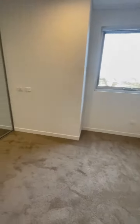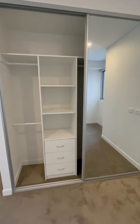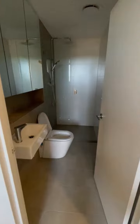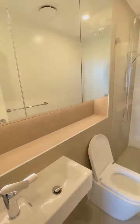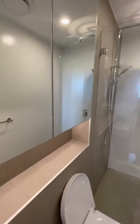This is the main bedroom and wardrobe. And this is the ensuite. LED lights that are automatic.